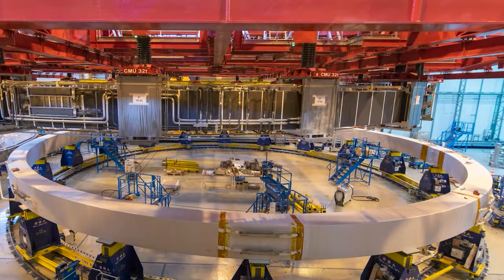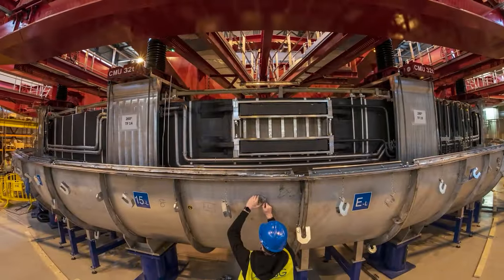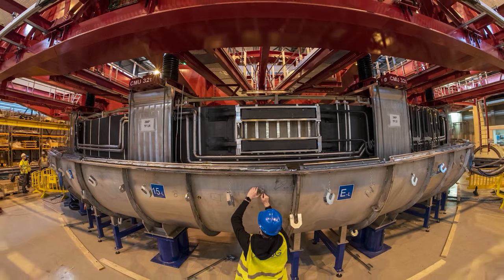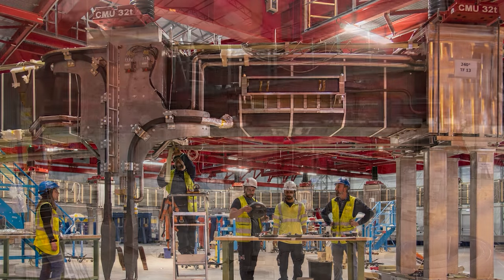Therefore, Fusion for Energy fabricated these four coils on-site. More than two years were needed to manufacture PF Coil No. 4, one of our two biggest PF coils. Its dimensions measure a staggering 24 meters in diameter and 400 tons.